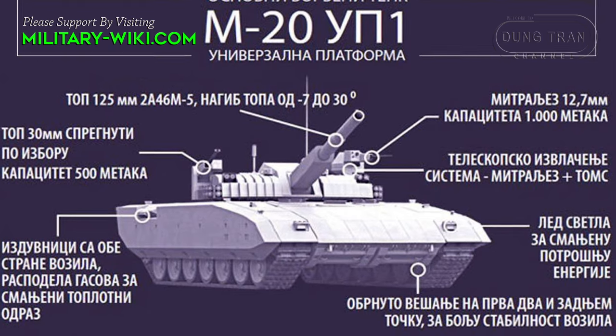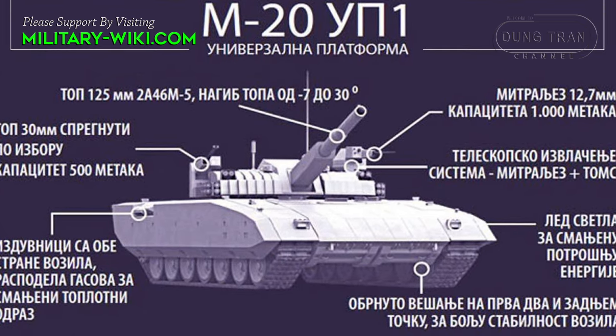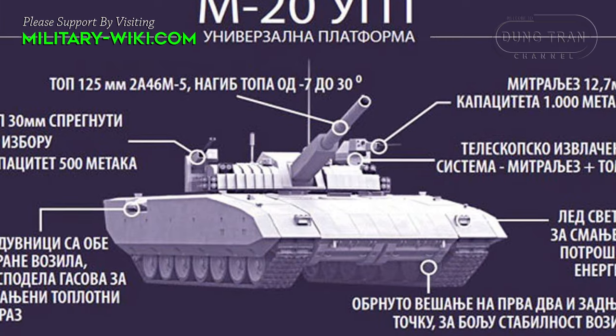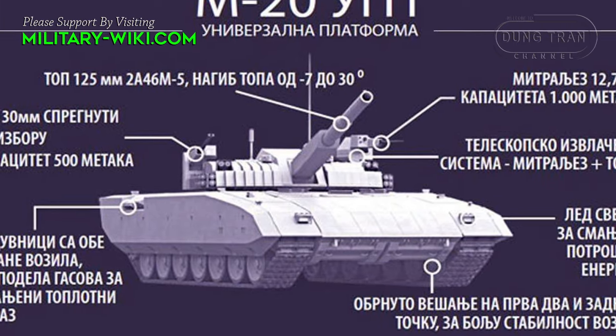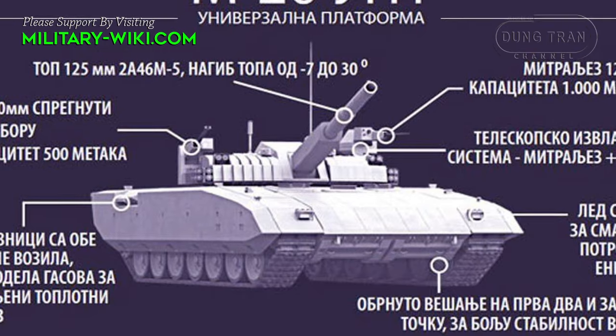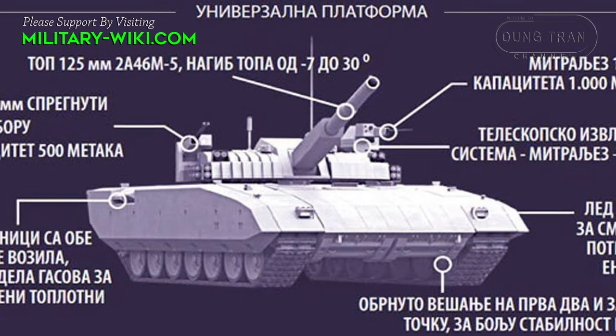Another feature is the electric transmission. The power of the diesel engine is 1,200 horsepower. The maximum speed on the highway is 60 km/h, with a combat weight of 45 tons.